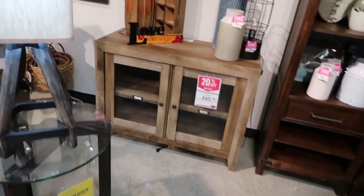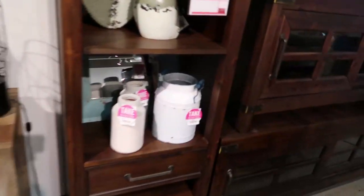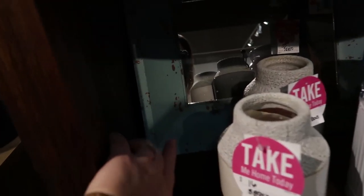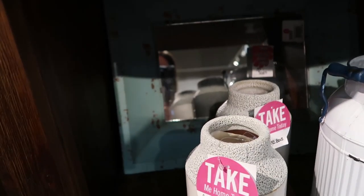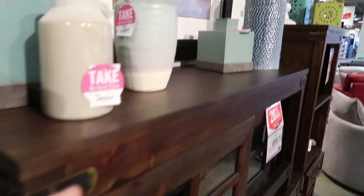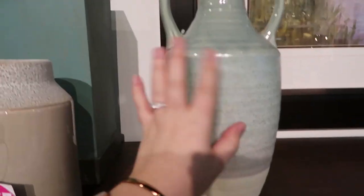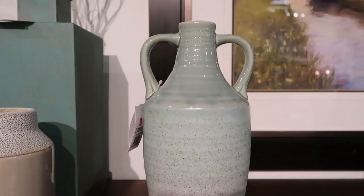Over here are a few more really nice farmhouse accessories. I love this piece that almost looks like an old melon jug — it looks antique and could be perfect in a farmhouse. There's a little mirror with rustic details as well, and this jug that looks like antique pottery. Something like that would look really nice in a farmhouse home.